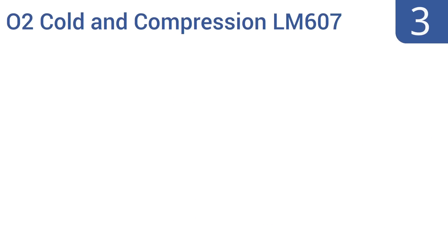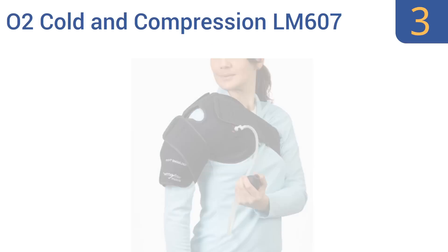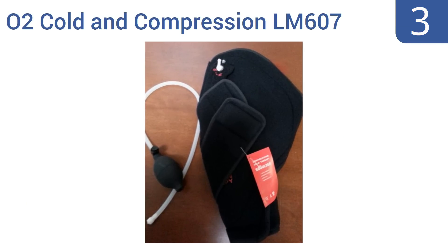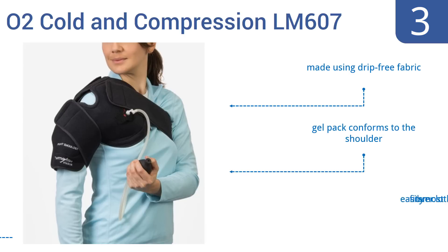Nearing the top of our list at number three, the O2 Cold and Compression LM607 is designed for those with mild to severe injuries who want to recover faster. It helps your body's natural healing processes and relieves pain by applying cold treatment right where you need it. It's made using a drip-free fabric and the included gel pack conforms to the shoulder. It easily fits over most clothing.